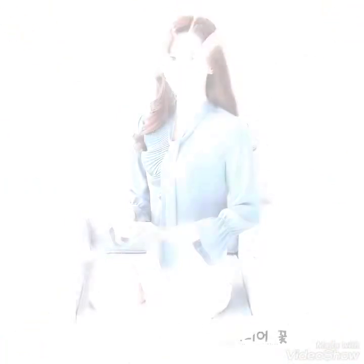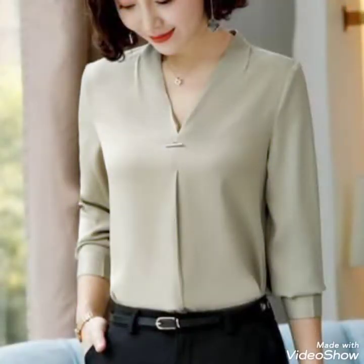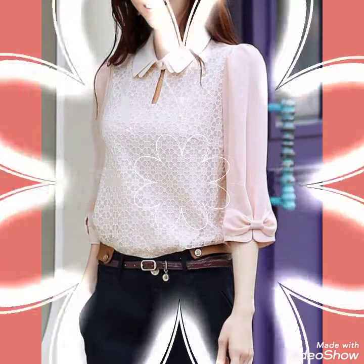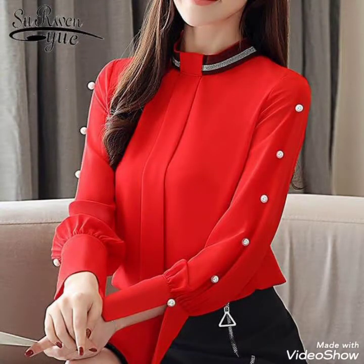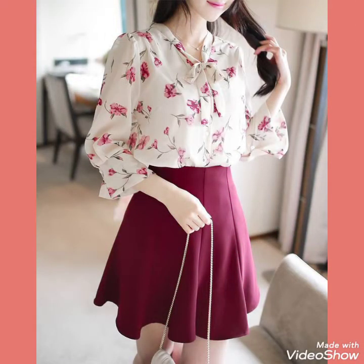I have a graceful collection of plain and printed half and long sleeve blouse design ideas for those girls and ladies who want to wear this beautiful collection. I hope you will like all of this collection of printed and plain half and long sleeve blouse design ideas.